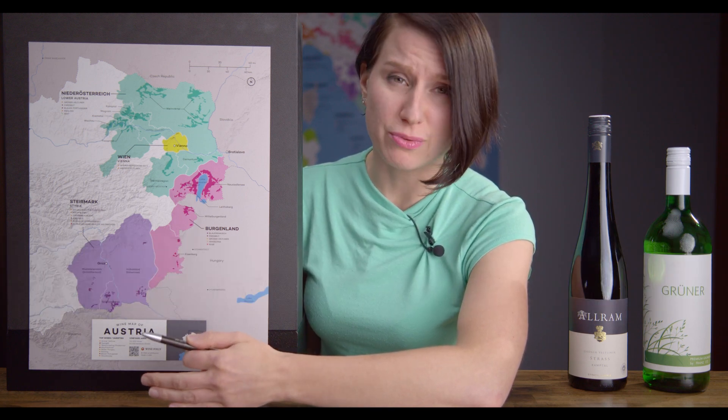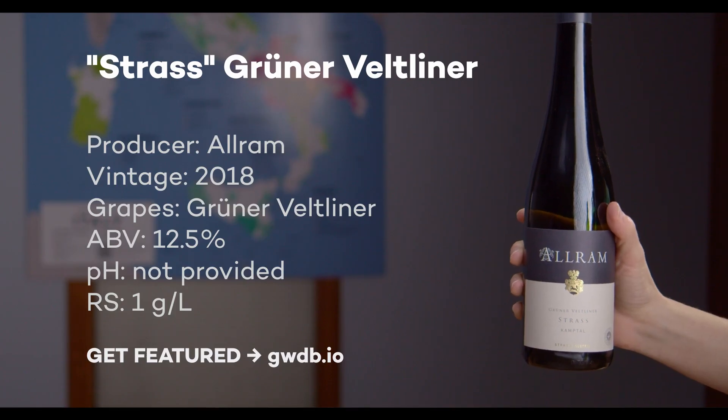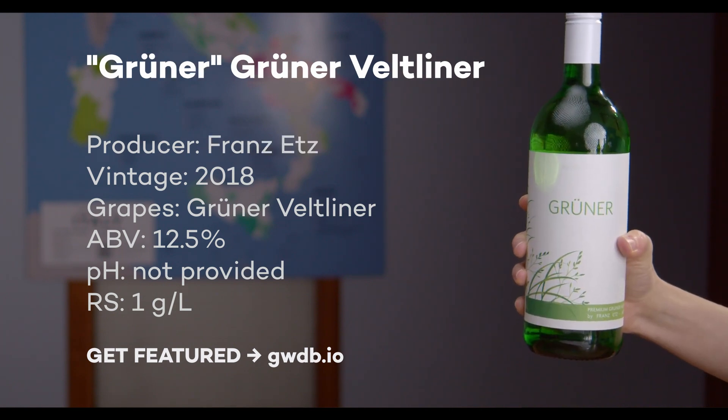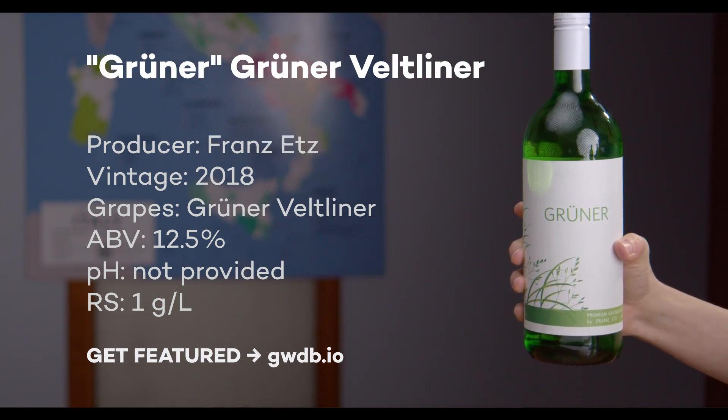In Kamptal and the rest of Austria, the most important grape is called Grüner Veltliner. This wine has a wide range of styles, ranging from peppery, lean whites to rich, oaked styles, although those are a little bit more rare. I'm expecting these wines to have flavors of starfruit, gooseberry, grass, white pepper, and maybe even a whiff of wet, crushed gravel.